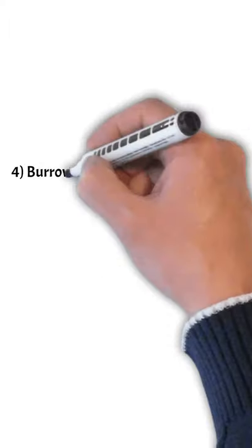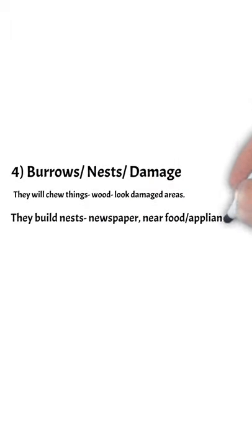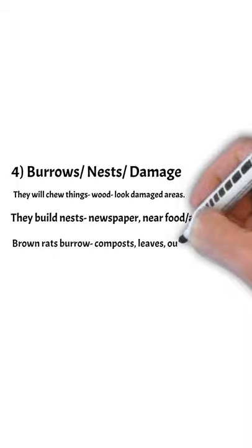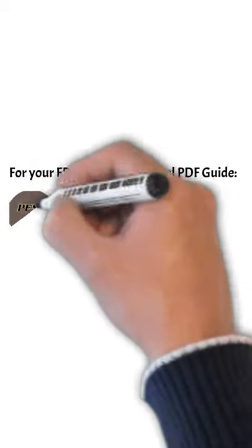Number four: burrows, nests, and damage. They will chew things, creating damage in wooden areas. They'll build nests in newspaper near food appliances. Brown rats live outside in burrows.